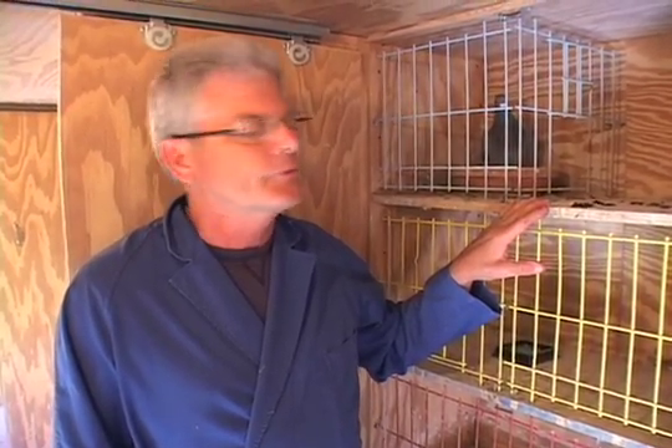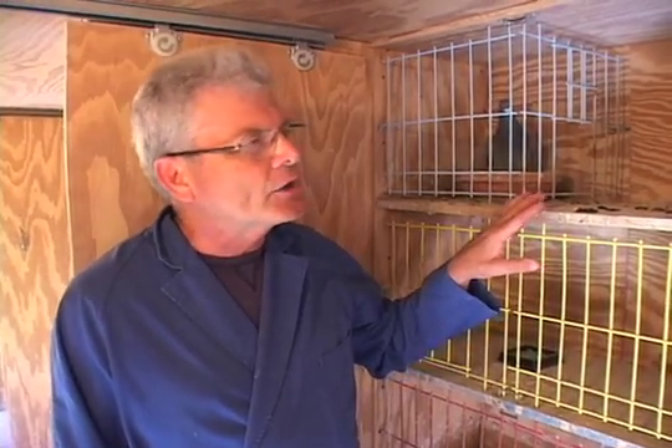Each nest box tells a story — concerning the inside and the outside of the bird. The droppings tell a story of what the inside of the bird looks like, and where the droppings are placed, how much food is eaten, and feathers in the box all tell you about the bird's external nature — how it's resting, how it's molting, how it's eating. I would recommend that once or twice a day you inventory each nest box for each racer and try to learn the story of that racer before you clean the nest box.